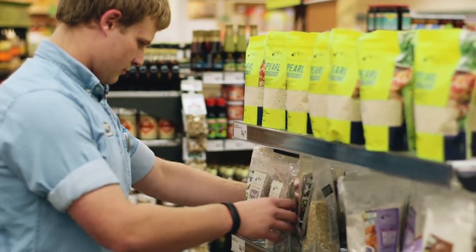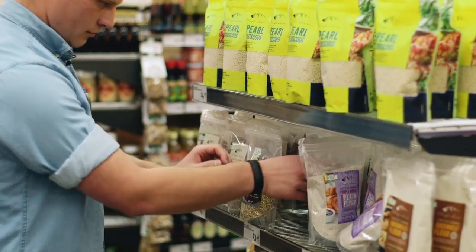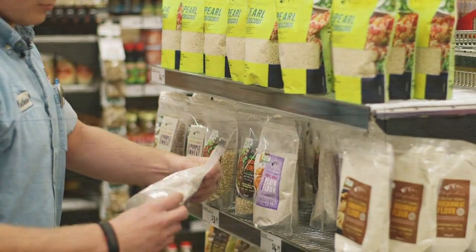Facing up is probably what I call a routine of the department, where you systematically work through the shelves and present everything forward. So it's neat and tidy for the customer to be able to choose from the shelves.